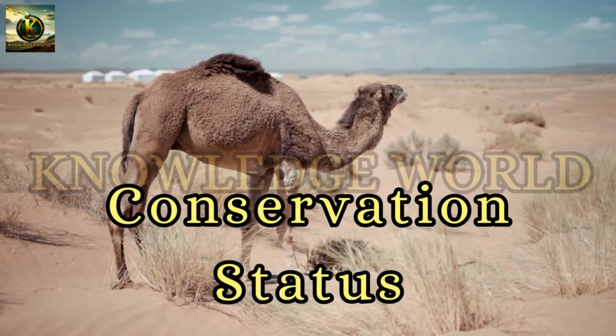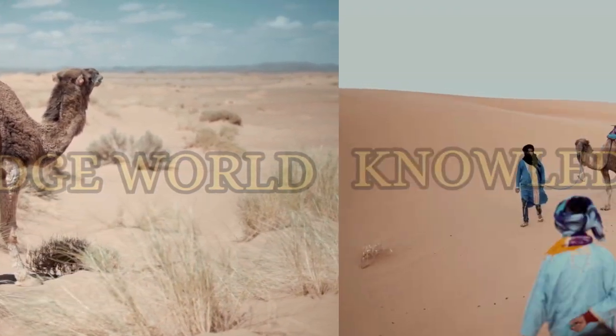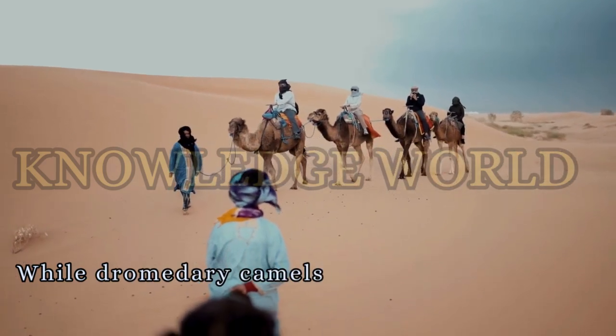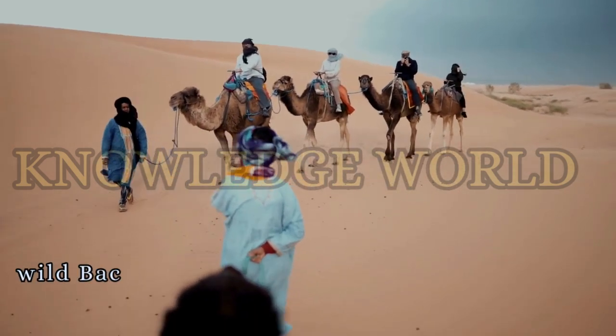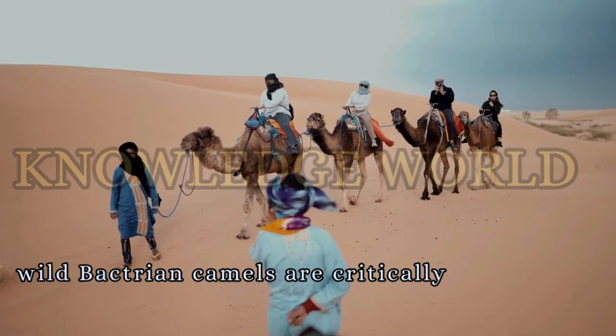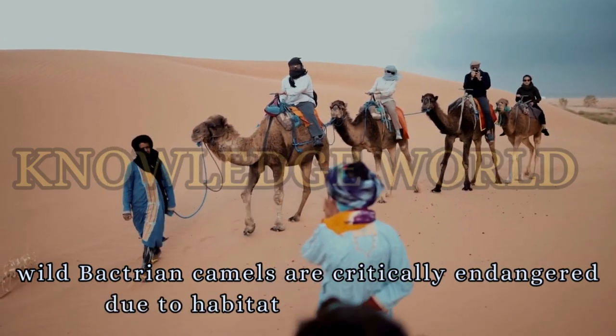Conservation Status. While dromedary camels are domesticated and not at risk, wild Bactrian camels are critically endangered due to habitat loss and hunting.